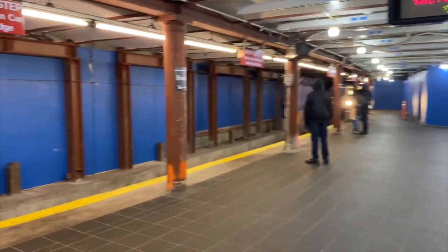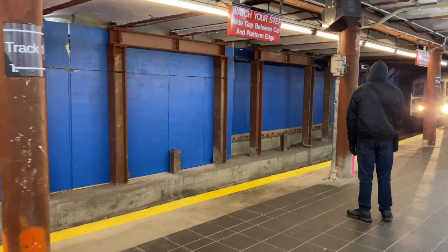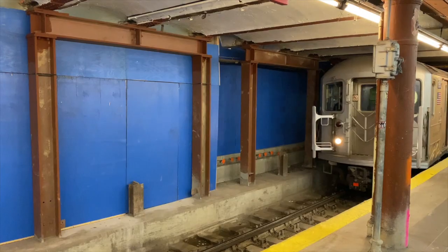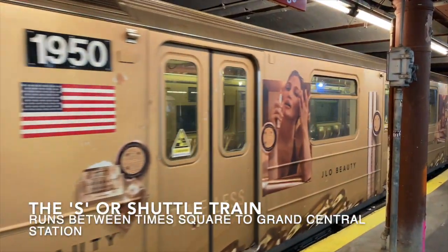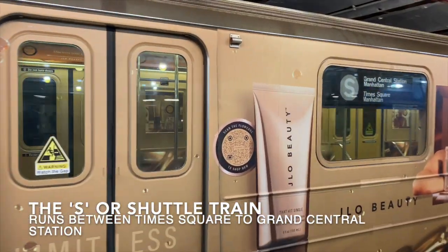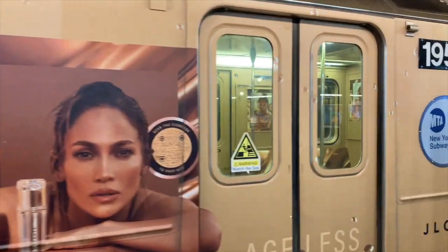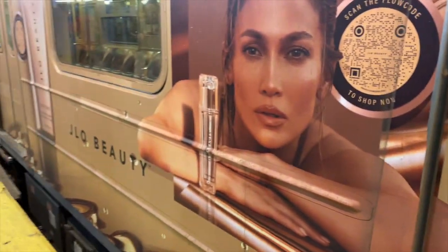Ladies and gentlemen, please be careful of the gap between the platform and the station. Here it comes. The next train to Grand Central will depart from track one in two minutes. So we got two minutes to sit on the train. Watch the gap.